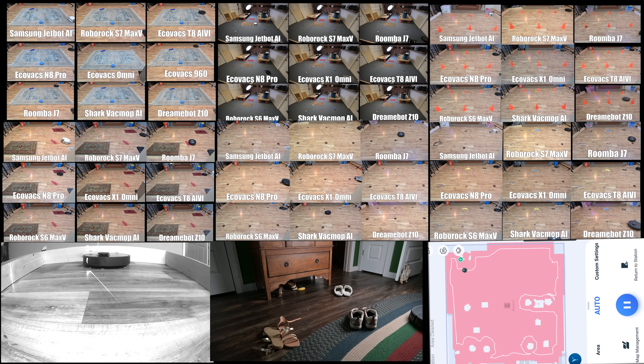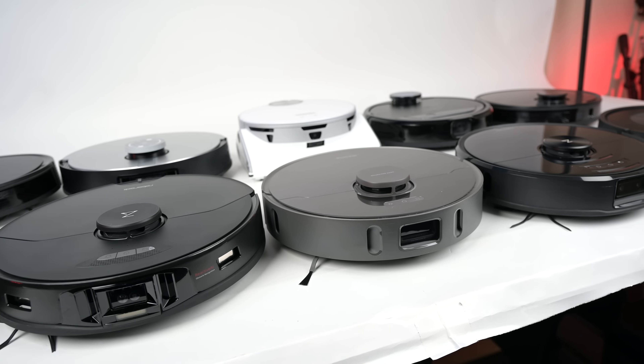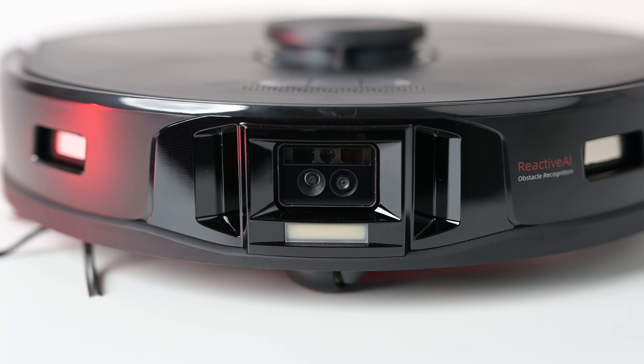Welcome to Vacuum Wars. In this video, we developed all new tests to try to figure out which one of these new types of robot vacuums that have front-mounted obstacle avoidance sensors and/or artificial intelligence was the best.